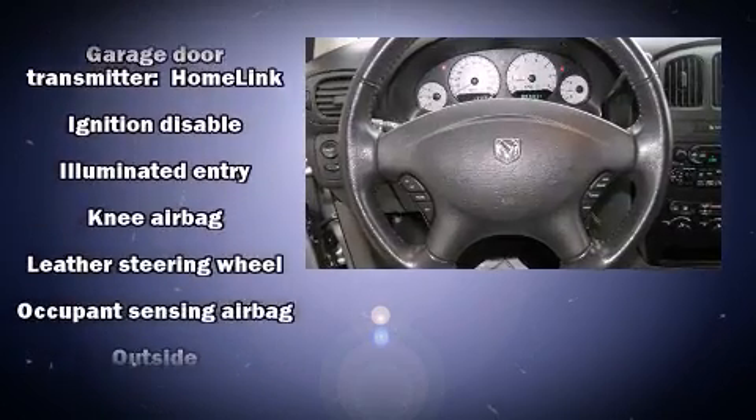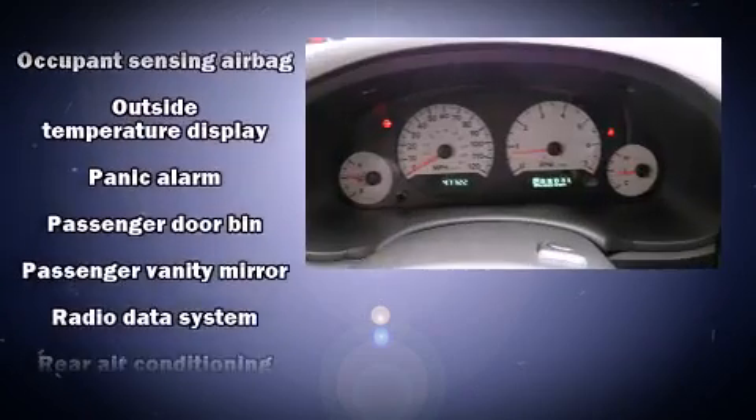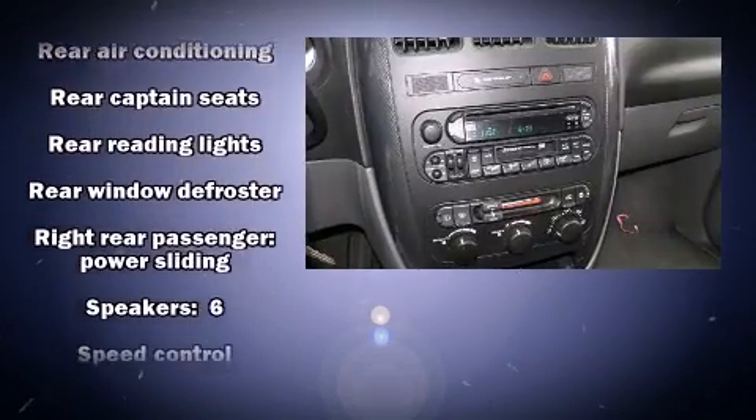Dodge ensures the safety and security of its passengers with equipment such as dual front impact airbags with occupant sensing, knee airbags, traction control, ignition disabling, and four-wheel disc brakes with ABS.